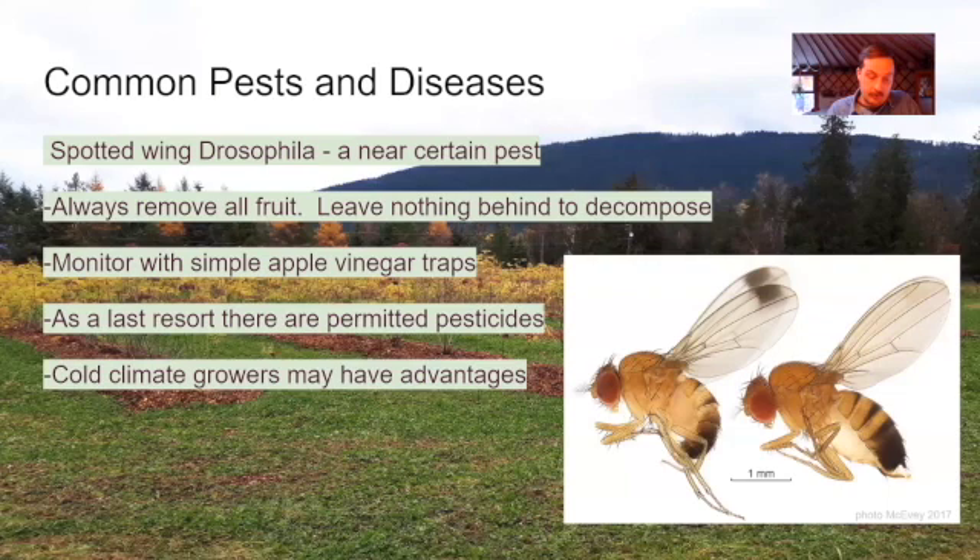Monitor for spotted wing drosophila — known as SWD — with a simple apple cider vinegar trap. You can use neem oil via drip irrigation or other application methods. As a last resort, there are some organic-permitted pesticides that might include Entrust, Pyganic, or Spinosad.